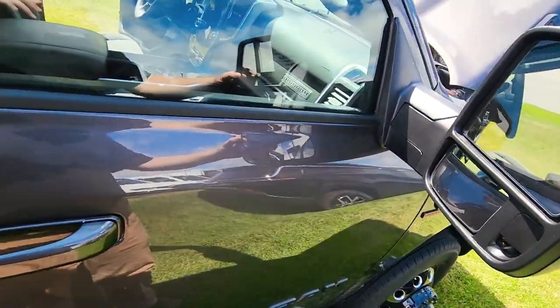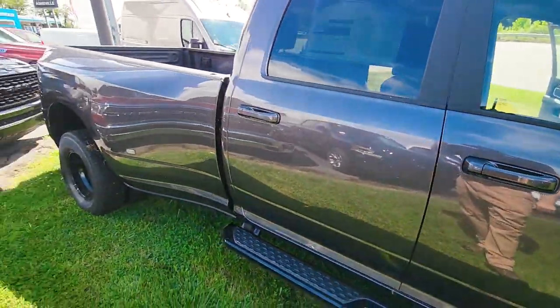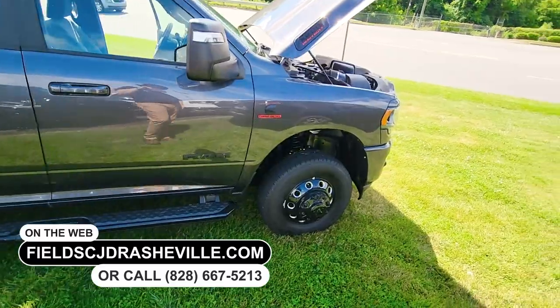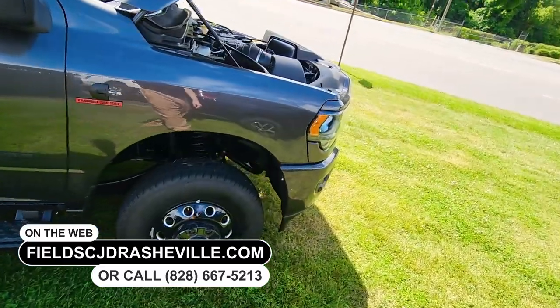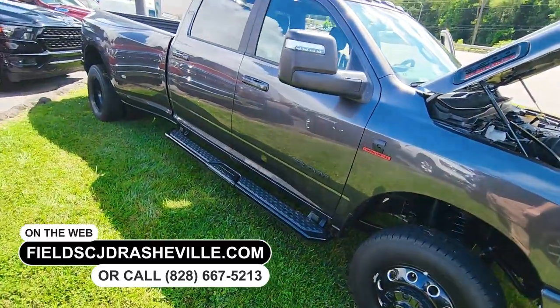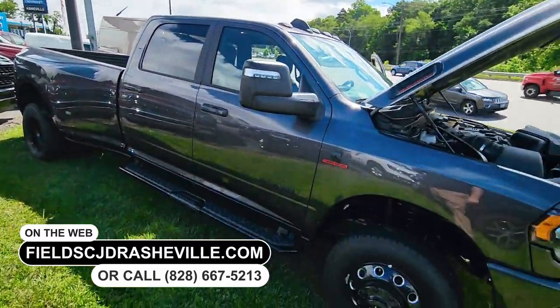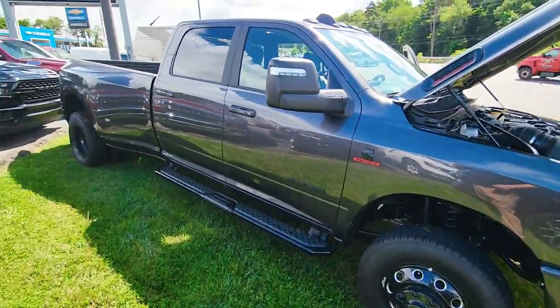You do get the slide and tow mirrors on this one as well. This one's available now — that's the only one we've got in stock like this. If you've got a trailer that you don't know how you're going to pull it, or you'd like to pull it with a bigger truck, this will certainly do that. Fields Chrysler Dodge Ram in Asheville. My name is J.R. Presley. Look forward to seeing you soon.